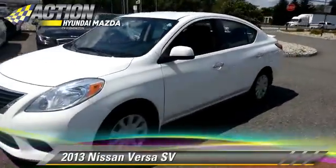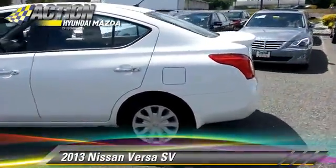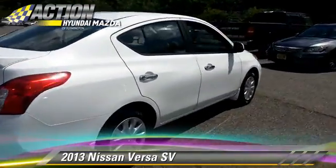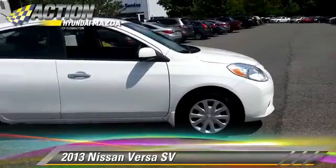The 2013 Nissan Versa, powered by a 1.6-liter four-cylinder engine with a continuously variable transmission. This vehicle, with fewer than 40,000 miles on the odometer, gets up to 35 miles per gallon.